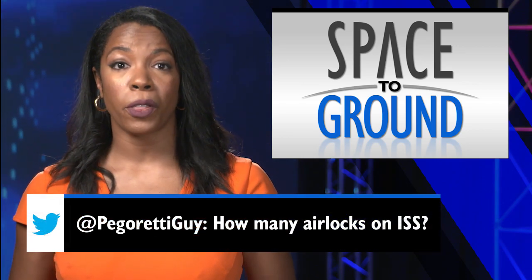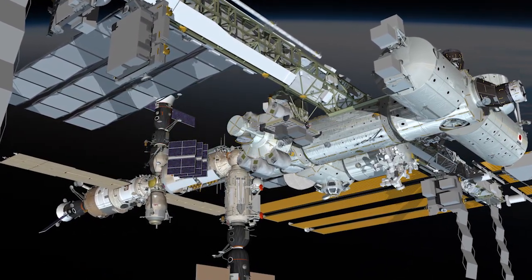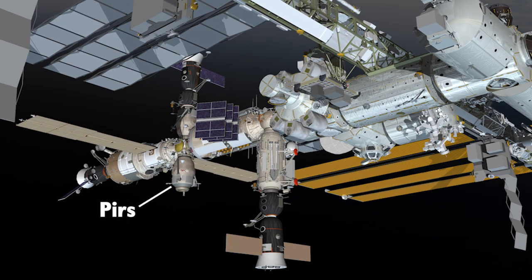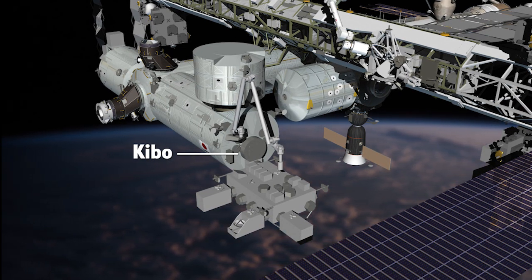This week's Twitter question comes from Bob Rapp, who wanted to know how many airlocks are on station. Right now there are three, with some significant differences in how they're used. There are two airlocks available for spacewalking humans: the Quest airlock on the US side and the Pirs airlock on the Russian segment. A third airlock is located in the Japanese Kibo module and is used to move payloads bound for the vacuum of space.